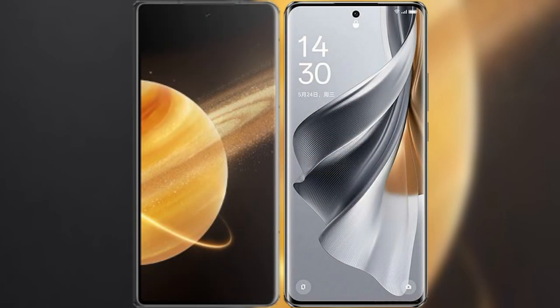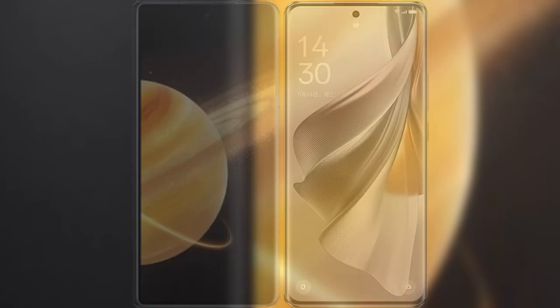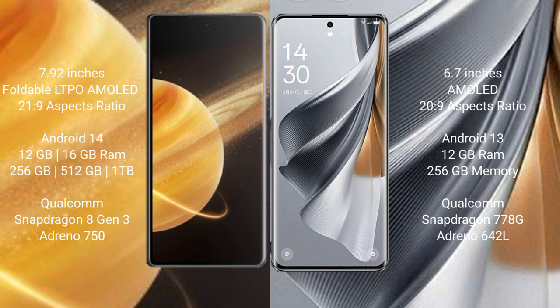I will compare the new Honor Magic V3 with the OPPO Reno 10 Pro. The Honor Magic V3 comes with a 7.92-inch foldable LTPO AMOLED display and a 120Hz refresh rate. The OPPO Reno 10 Pro features a 6.7-inch AMOLED display and a 120Hz refresh rate.